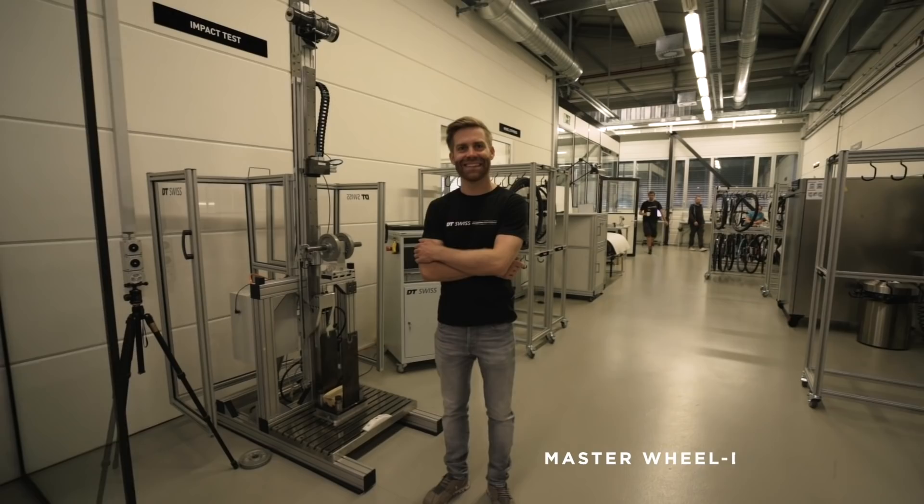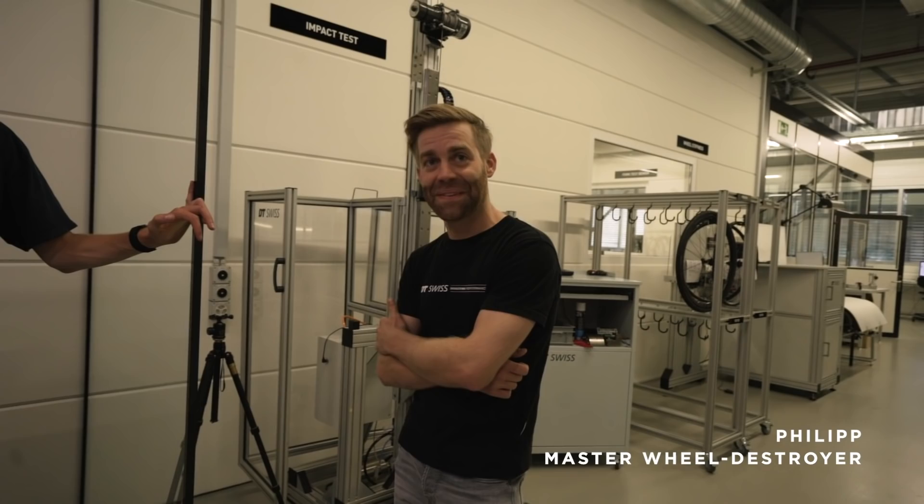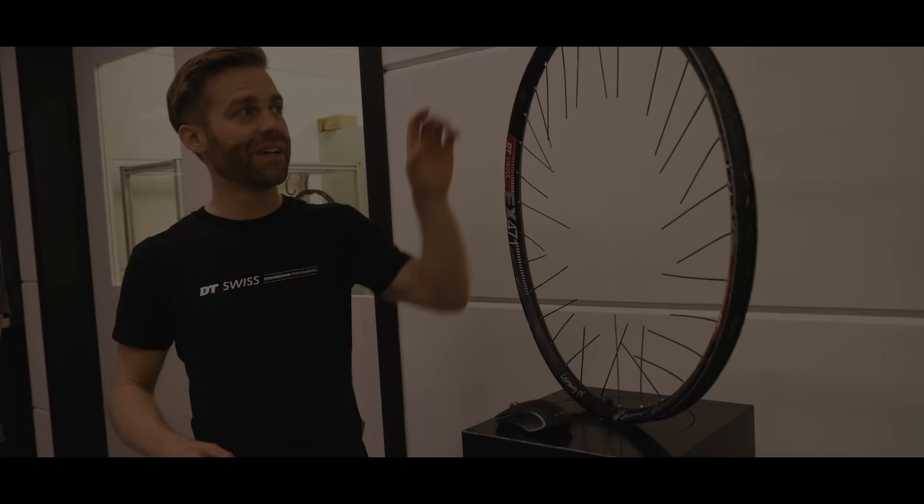This is probably the most fun place — the test center. This is where they try to destroy the wheels that are built. Something very important nowadays is that wheels can support higher and higher system weights. We tried to destroy the wheels yesterday as well, but it worked well. That's good to know. We do our job well.